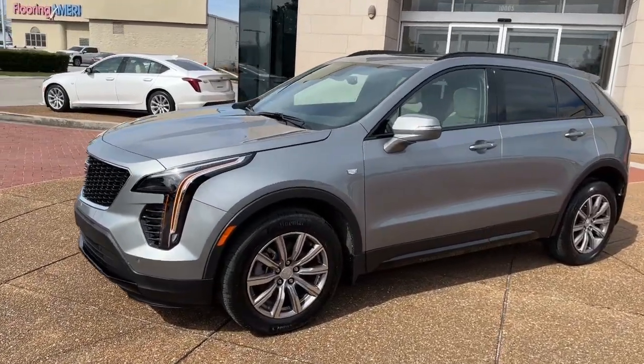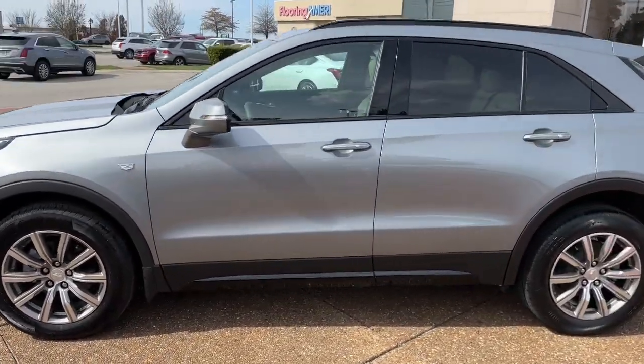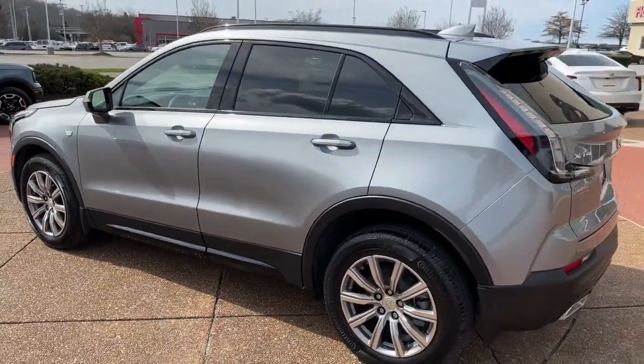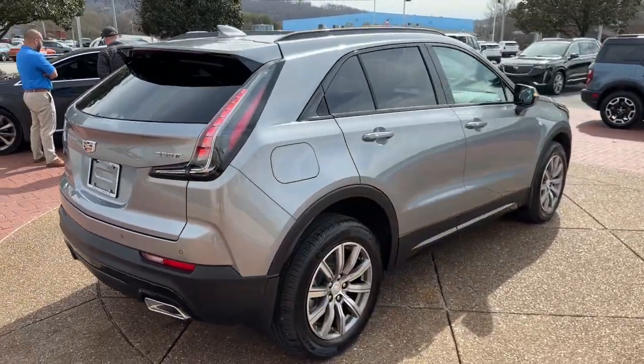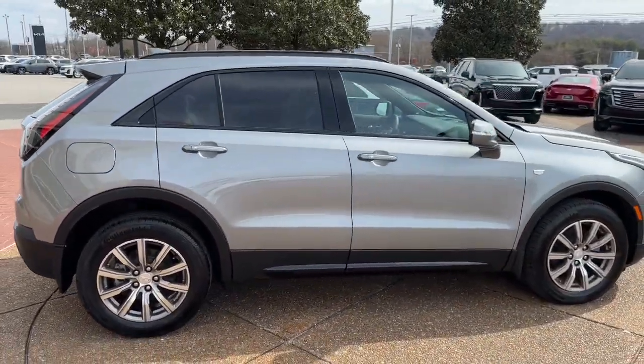You're gonna love the 2023 Cadillac XT4. The Cadillac XT4: the luxury, technology-rich crossover designed to meet your individual driving needs in agile style.